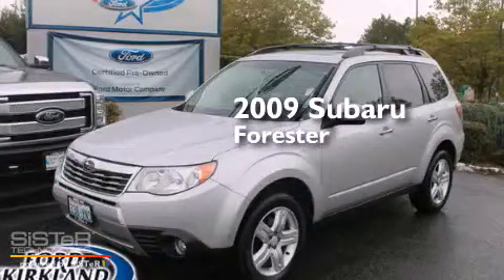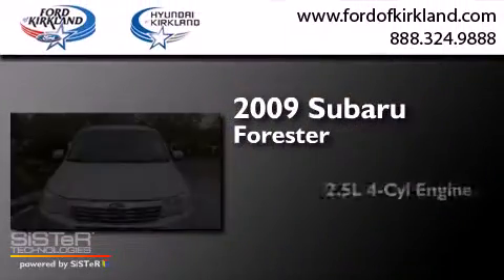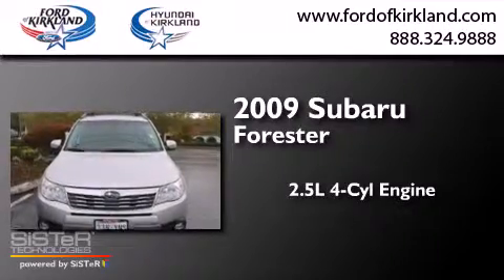This is a 2009 Subaru Forester. It has a 2.5-liter four-cylinder engine, an automatic transmission, and all-wheel drive.